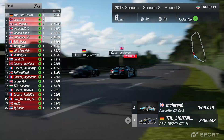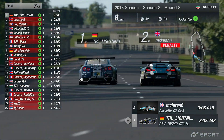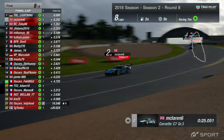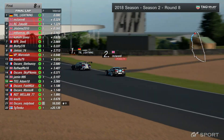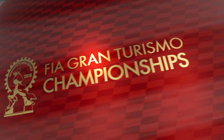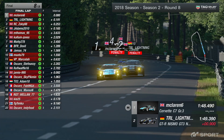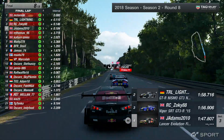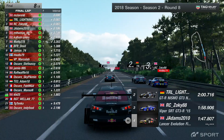McLaren 6 is being overtaken once again by the very quick Nissan. TRL Lightning back into the lead. Here we go — the final lap. TRL Lightning, the points leader, leading the way at the moment. Look at the four of them, all line astern as we go down towards the end of the straight. Who's going to come out in the lead of all of this?